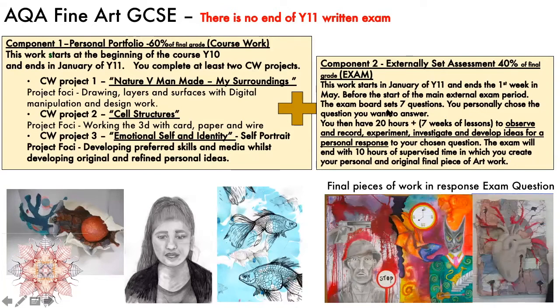The exam starts in January. You have about seven weeks of lessons to plan, develop, explore, record, and experiment with all the different materials that you choose to work with. And then you've got 10 hours of supervision time to produce a final piece. Here we've got two examples of exam final outcomes.